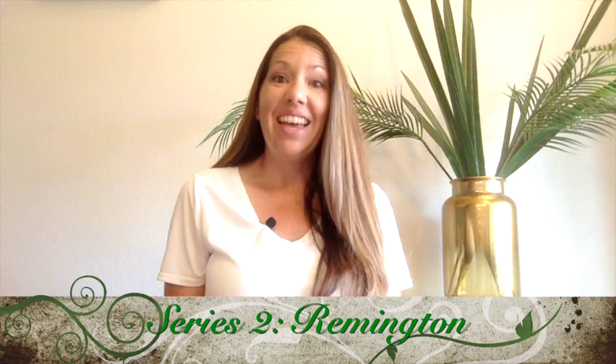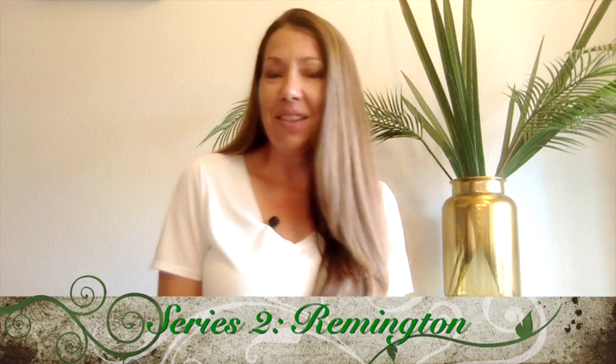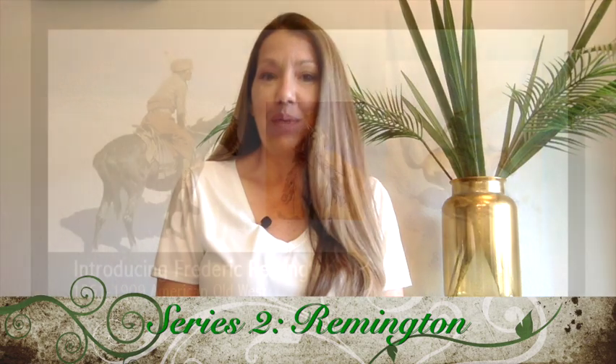Hello and welcome to Art Masters with me, Mrs. Portia. Today we are going to be learning about this month's artist. We're going to learn a little bit of history about this artist, we're going to see some slides of their work, and we're going to see a little glimpse of what this month's art project will be.